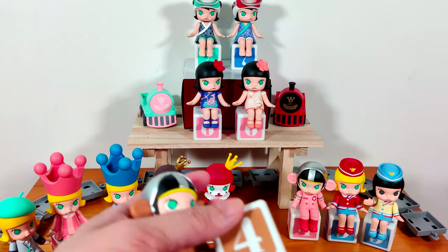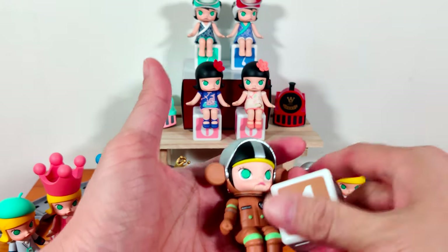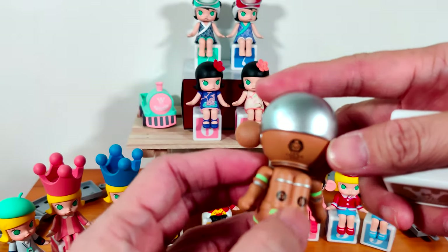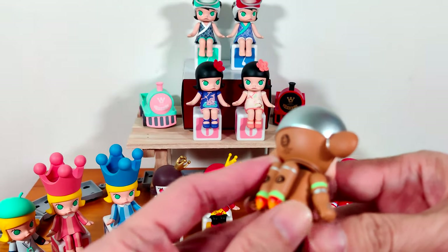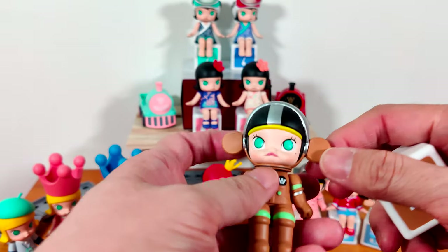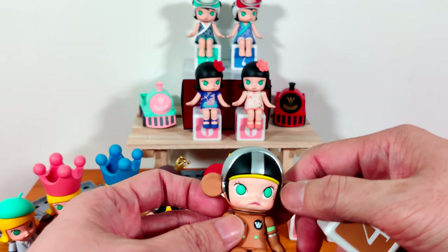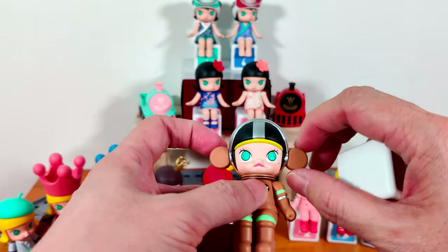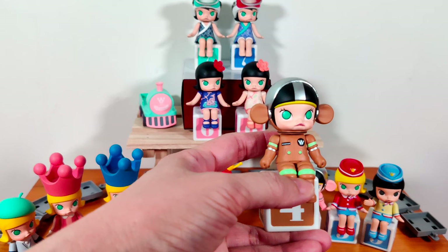Next we come to number four — Space Molly Brown. Her space suit has gas canisters, AB canisters, and it looks set to fly like a jetpack. The space suit is brown, and the ears remind me of Painter Molly in the Space Molly series, where they have the ears like this. This is Space Molly Brown.